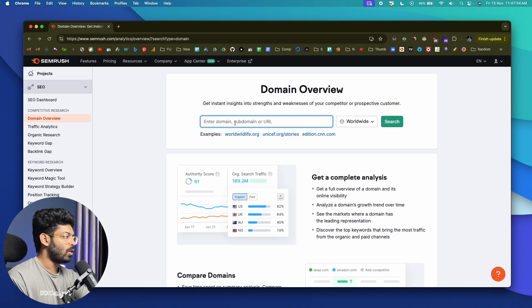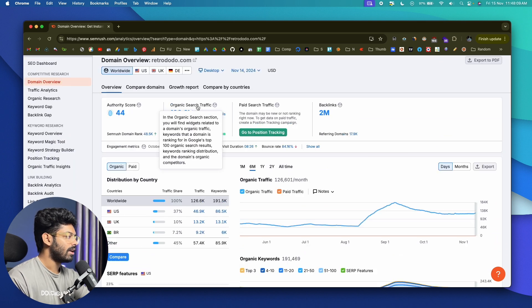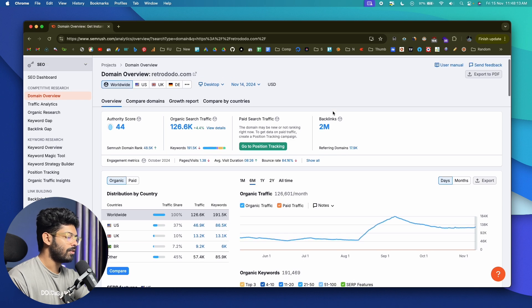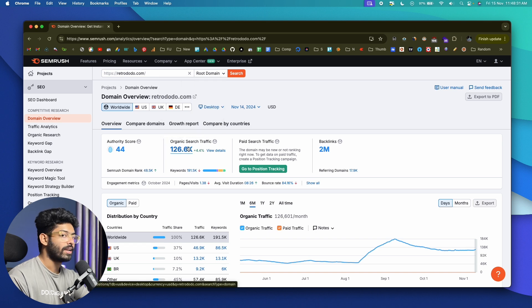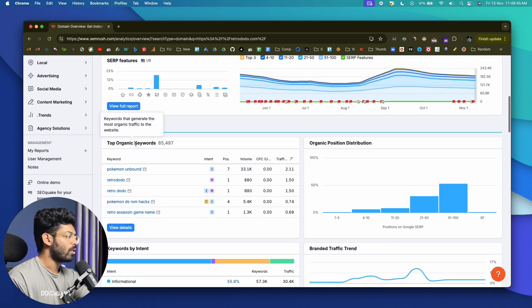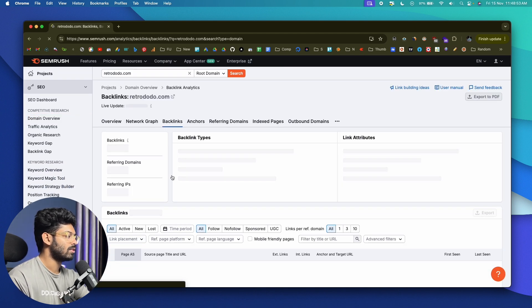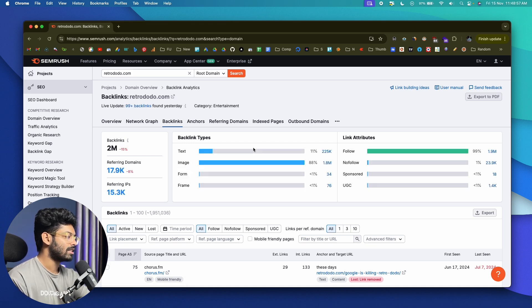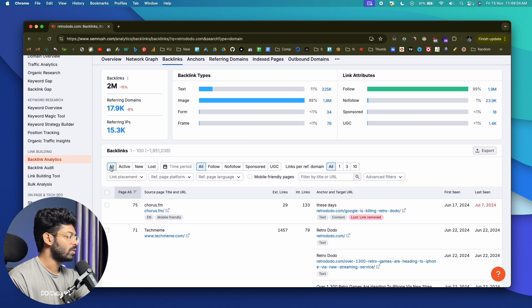Open SEMrush, click on Domain Overview, paste your competitor's domain name, and click search. SEMrush will load all the details. The organic search traffic section shows how much traffic a website gets — for example, retro2.com gets around 126k organic search traffic from Google every month. You can find distribution by country, a graph, top organic keywords, keywords by intent, and more. Click on the Backlinks section — this particular website has over 2 million backlinks. Use the filter options: follow, nofollow, active, new, lost. For starters, focus on dofollow backlinks since only dofollow links pass link juice and can help you gain rankings.